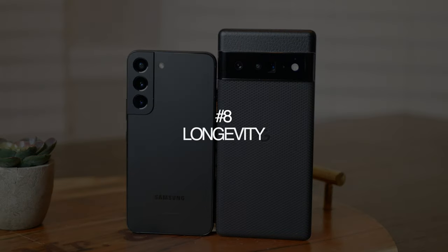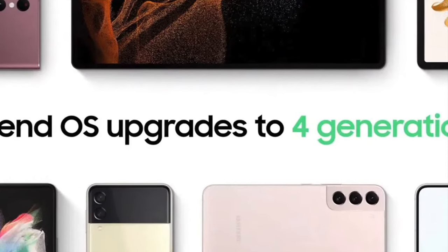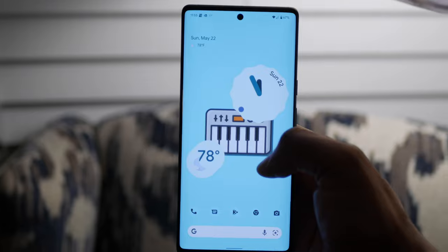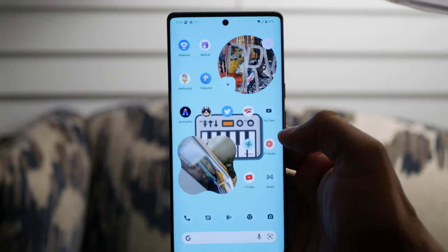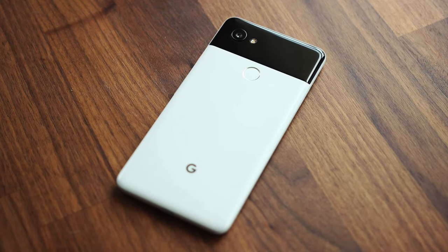This is one area where Google should be ashamed. The S22 devices will provide four years of Android updates, but the Pixel 6 will only provide three years. A Google product is only going to provide three years of updates while its biggest competitor outdoes them by one year — come on, Google. Pixel devices are absolute beasts when it comes to performance, so we know they're capable of supporting more than three years of updates. Many users are still using the Pixel 2 XL as a daily driver, so the phones are more than capable. But as long as Pixel devices only get three years of updates, the Galaxy provides the better option if you plan on keeping your phone long-term.